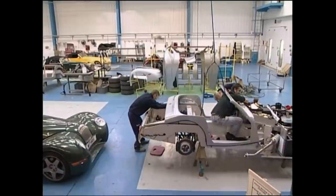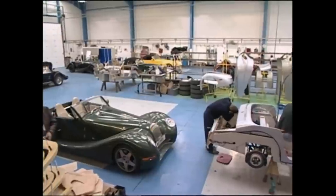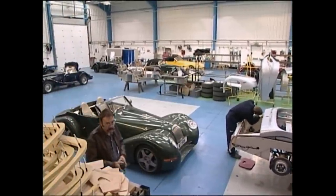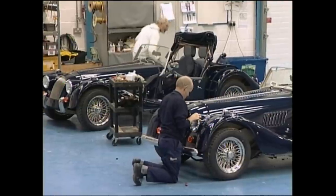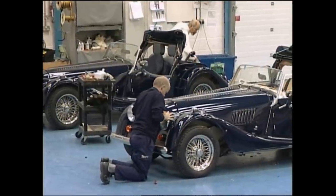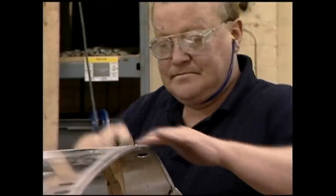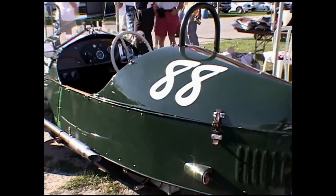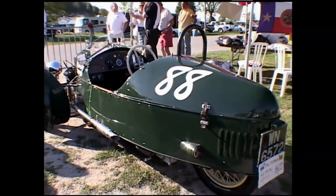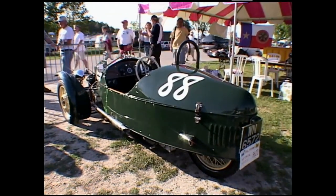There have been some changes inside, especially in the areas dedicated to building its newest car, the Aero 8. But much of the factory appears as it might have when Henry Morgan moved in and began to build three-wheelers more than three quarters of a century ago. Strong sales kept things humming, and its design made it popular.